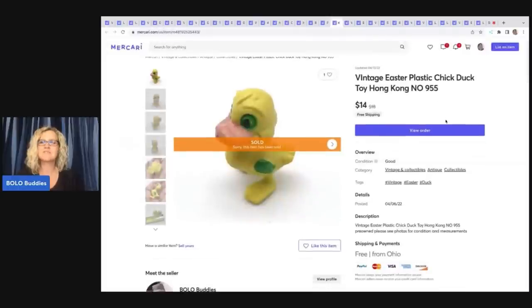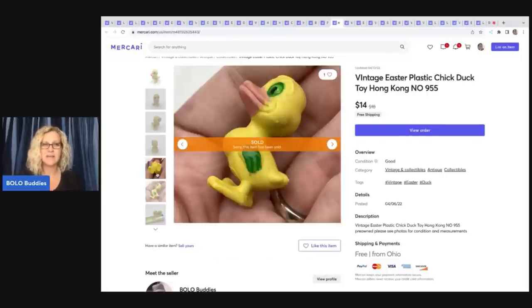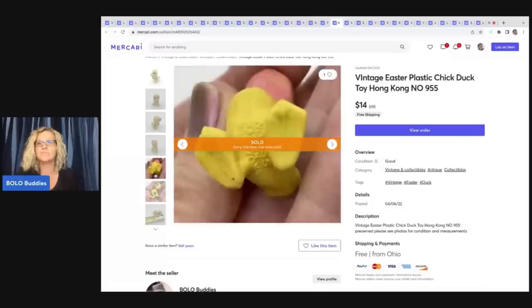The next item is this vintage Easter plastic chick duck from Hong Kong — it has 9-5-5 on it. I tried searching it and couldn't find any comps, so I just put the information from the bottom of it into the title. And believe it or not, this sold for $14 and it sold in about seven or eight days — a super fast sale for such a weird little item.